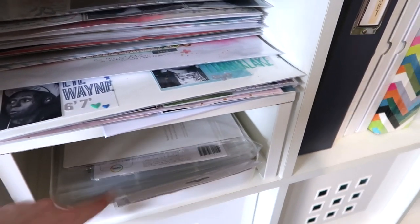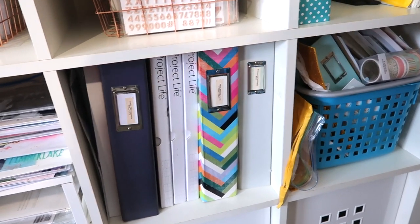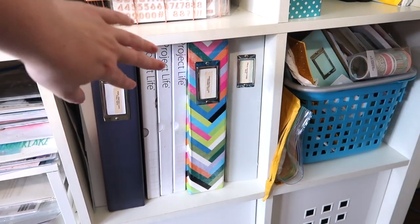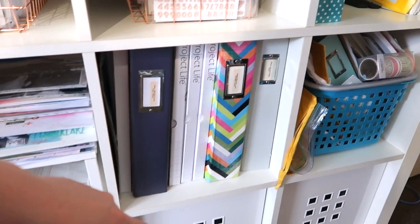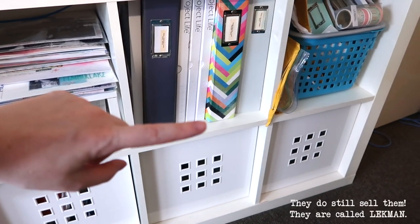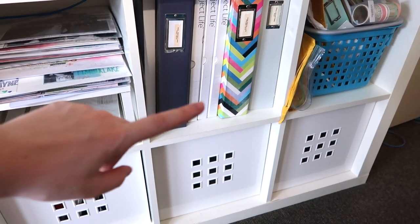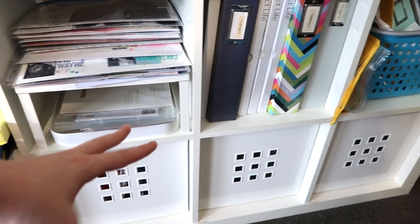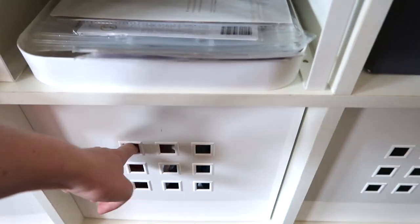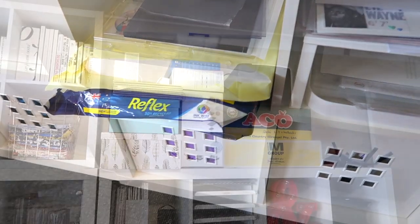Down here I've just got some loose page protectors in a random lid. I store my spare ones in old albums — it just keeps them all nicely together. Then I've got a few new boxes that I haven't opened yet — that's class kit stuff — and two of these are empty; they're from IKEA but I don't think you can get this design anymore, I think they've discontinued them. This one contains paper — different types of A4 printer paper — and then that one just has folders and other stationery things.